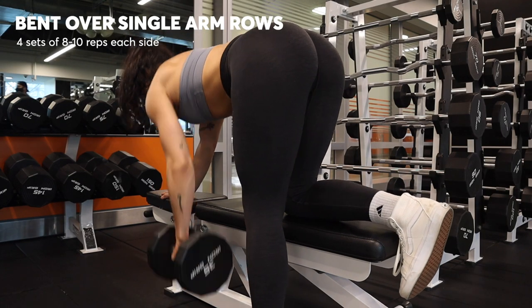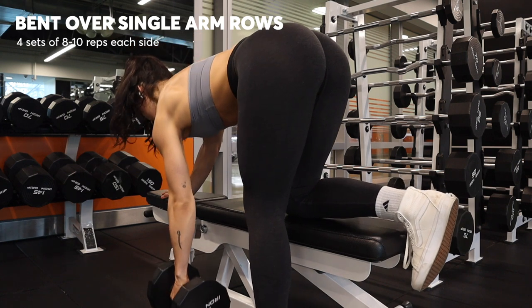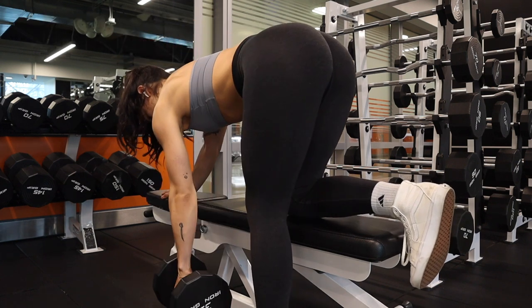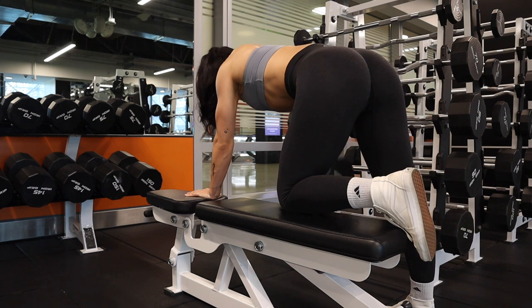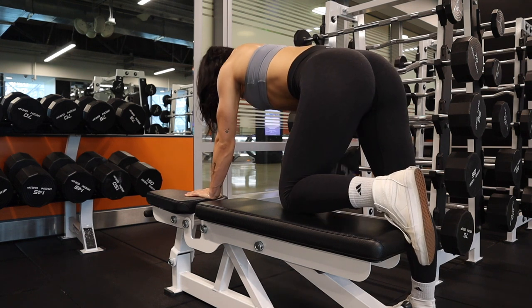Next up is a classic bent over single arm row. Go a little bit heavier on this because your lats can handle more weight than you think. I always think about pulling my elbow back toward my hip to engage more of my back than my shoulder. Don't forget to do both sides — I did four sets of about eight reps on each side.